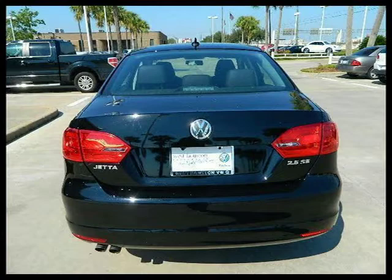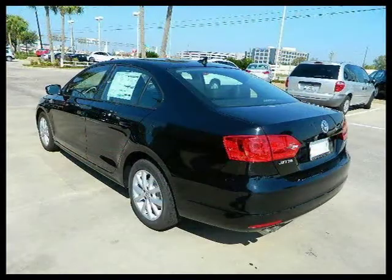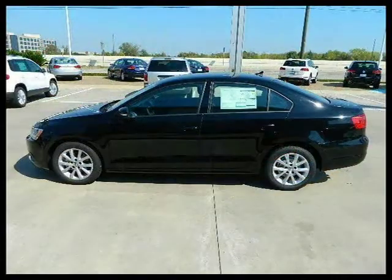This 2012 Volkswagen Jetta Sedan 4-door car is located in Houston, Texas and has zero miles on it. This 4-door car has a beautiful black exterior paint color which is complemented by an interior color.